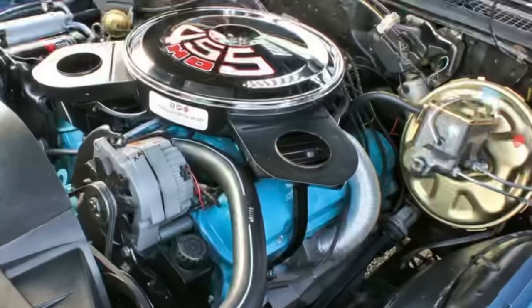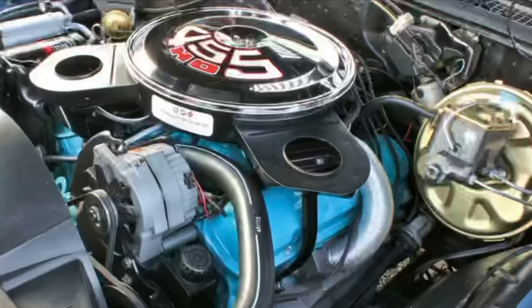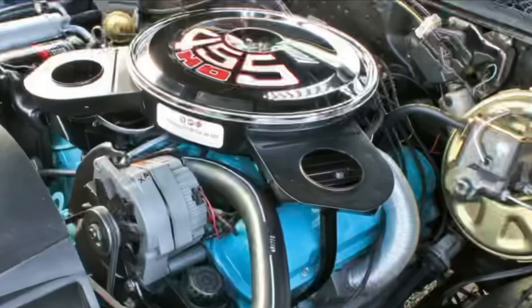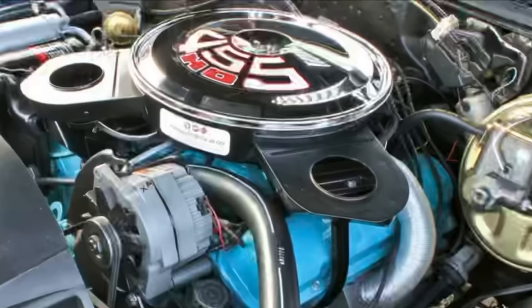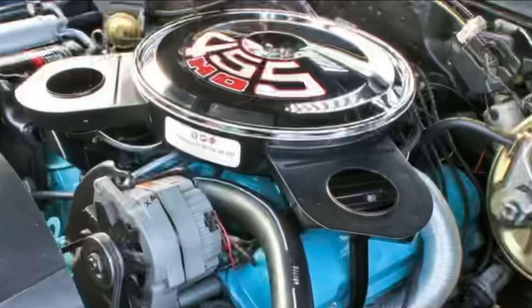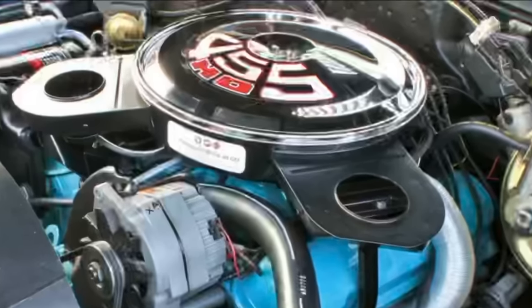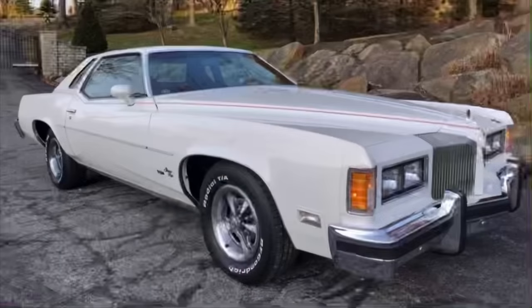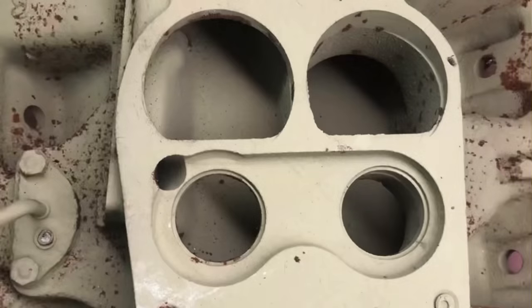Similar to Buick, Pontiac included the 455 as standard equipment or an option across many different types of cars — including luxury vehicles like the Bonneville where it made a standard 360 horsepower, or in the GTO of the era where it also made 360 horsepower. A high-output 455 was available across numerous vehicles including the Grand Prix, making up to 370 horsepower. Just like Buick, 1970 was the pinnacle of performance for the Pontiac 455 and the only year it could be found in high-compression form. By 1976, it was down to about 200 horsepower in its final year, and to my knowledge it is the only large-displacement GM engine that employs somewhat blocked-off secondary throttle plates in 1976, which precludes some higher horsepower ratings.